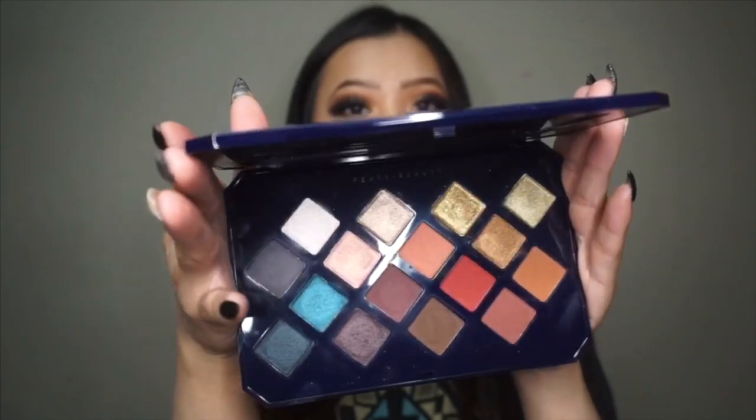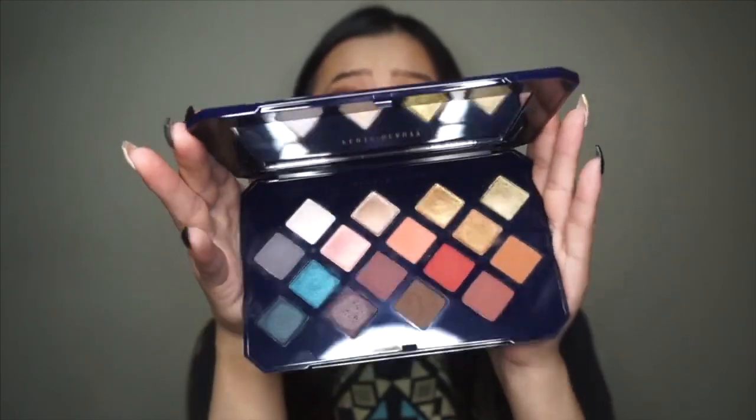But this palette is gorgeous. I absolutely love it so far and I can't wait to keep using it.